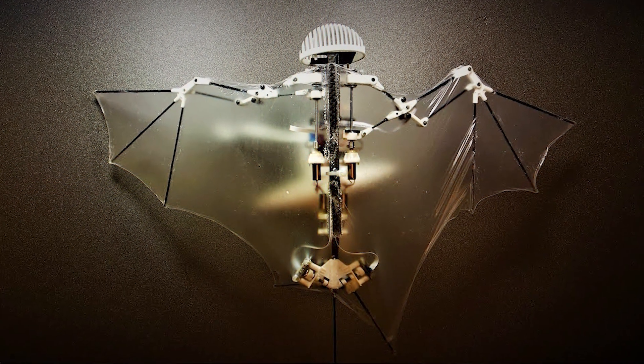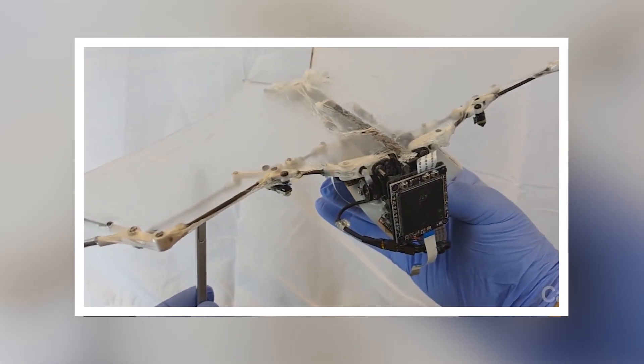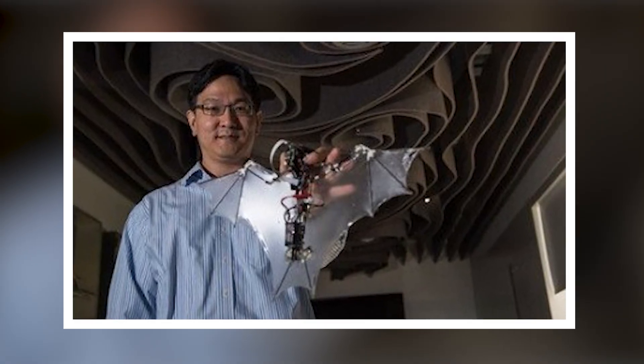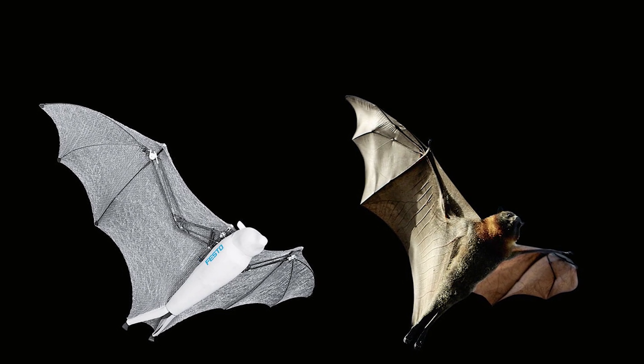The real trick to Batbot's success is its wings. Instead of heavy motors and gears, its wings are made of a super-thin, lightweight silicone membrane that stretches just like a bat's wings. This material choice allows for more natural wing movements, making the Batbot's flight patterns eerily similar to those of its living inspirations.